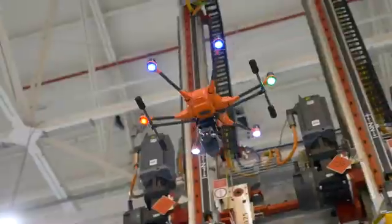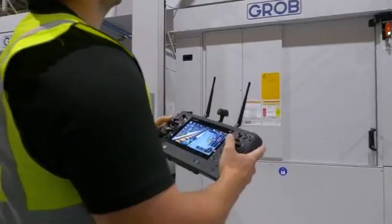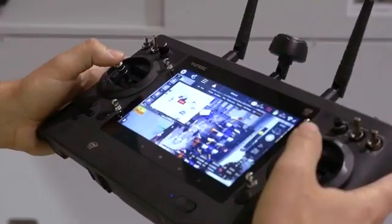Dagenham engine plant workers are using drones with cameras to safely and efficiently inspect machinery and roof areas. We wanted to take the risk of these inspections away from the employee. By using a drone, we can do that.